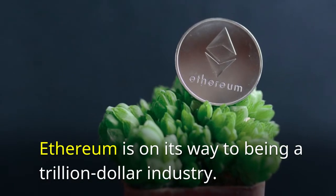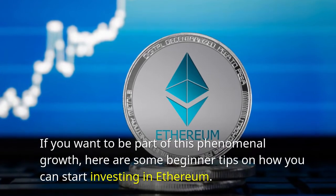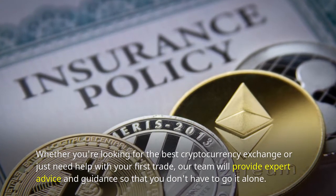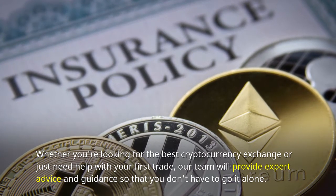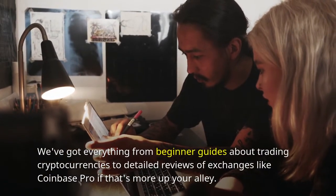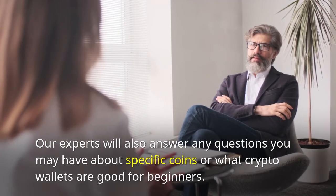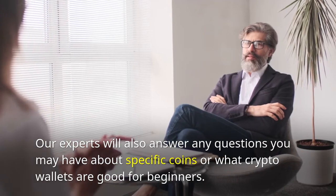Ethereum is on its way to being a trillion dollar industry. Whether you're looking for the best cryptocurrency exchange or just need help with your first trade, our team will provide expert advice and guidance so that you don't have to go it alone. We've got everything from beginner guides about trading cryptocurrencies to detailed reviews of exchanges like Coinbase Pro. Our experts will also answer any questions you may have about specific coins or what crypto wallets are good for beginners.